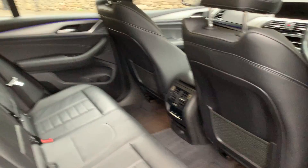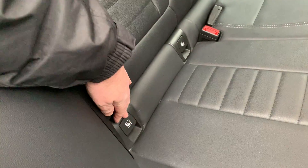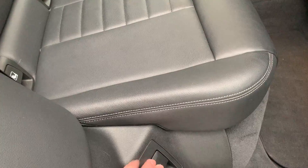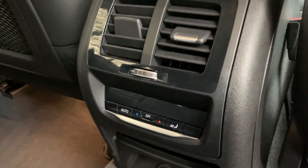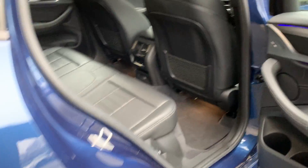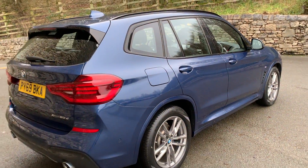Being an X3, there's loads of room in the back for passengers. There are three seat belts across the back, and the two outer seats have isofix. You can alter the angle of the seat back, and there are storage nets, their own climate control, another 12-volt supply, and loads of storage in the door pockets.